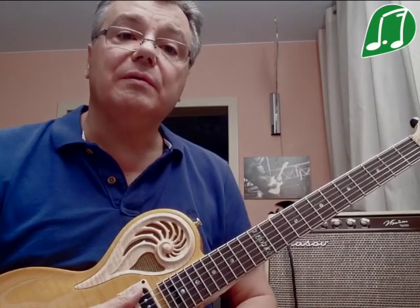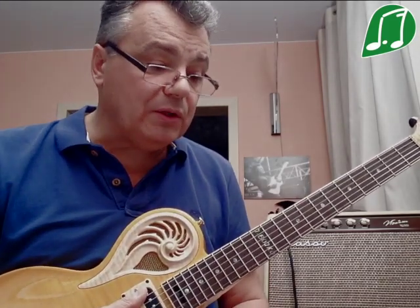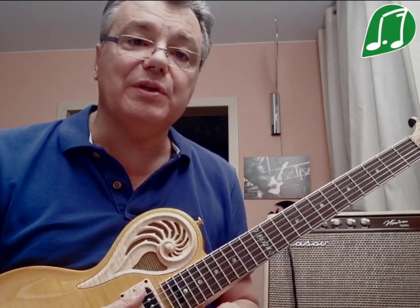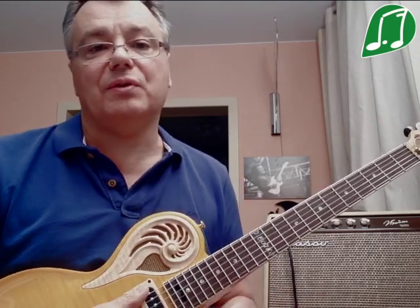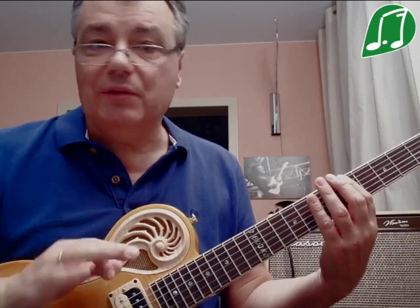Как же строится венгерский минор? Для тех, кто знаком с гармоническим минором, это не будет никаких проблем, потому что от гармонического минора венгерский отличается всего одной нотой — повышенной четвёртой ступенью. Вначале сыграем одну октаву тональности ля натуральный минор, от него всё пляшем.